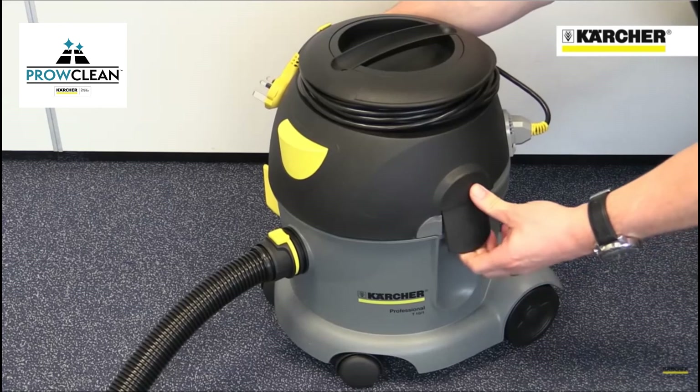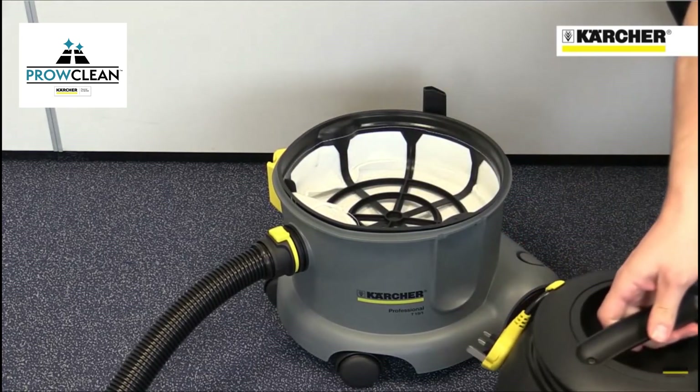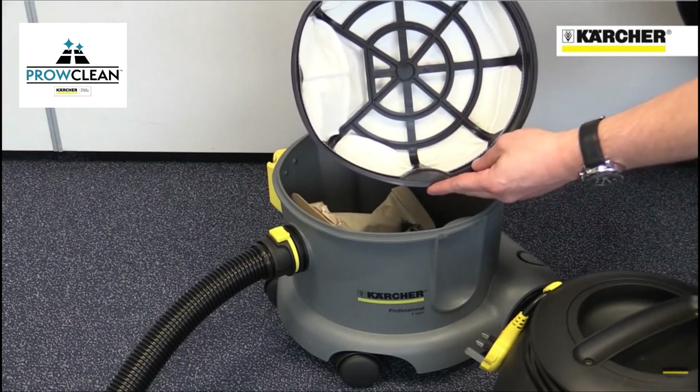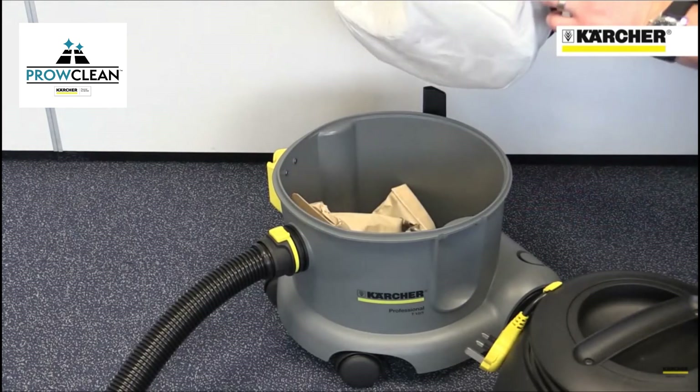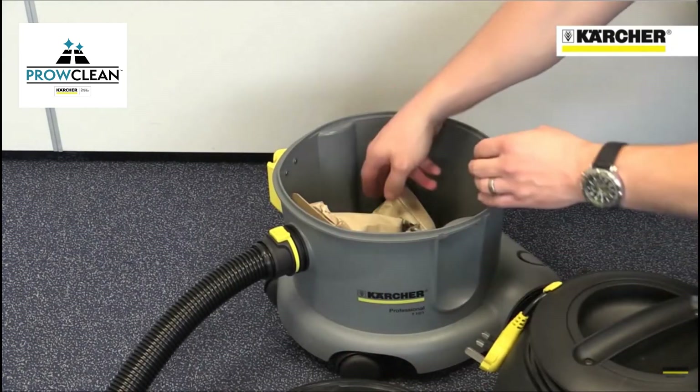The model has 10 litres capacity and access to the dust bag is simple — just release two clips, take off the head and remove the large filter. This filter also enables the machine to be used without a bag if the area being cleaned is fairly dust free.